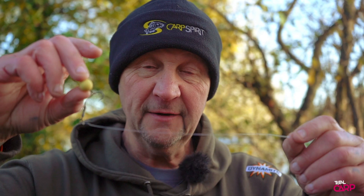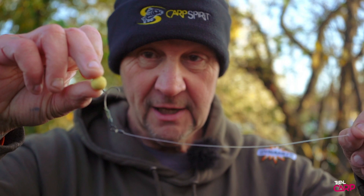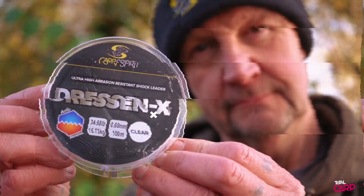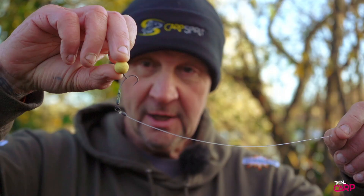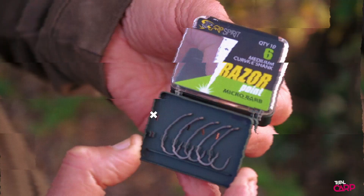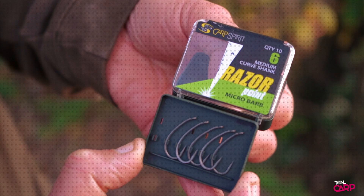Nothing revolutionary, but since joining Carp Spirit Dynamite Baits, this rig — now I know it's a Ronnie, but it's the components that count for me. We've got a 35-pound boom, which is quite flexible — their Dress NX. It's not as stiff as fluoro, but it disappears in water. Little Ronnie rig, size 6, razor-point, medium-curve Carp Spirit hook, and a little Dynamite pop-up.